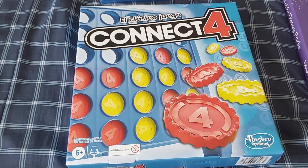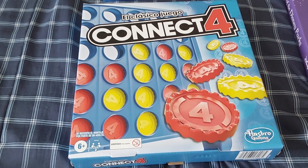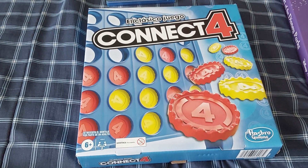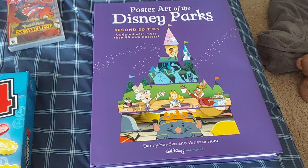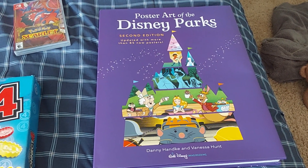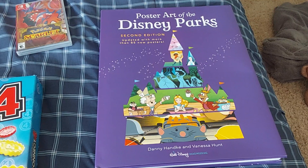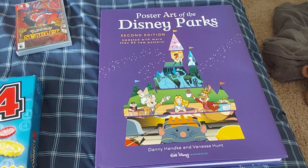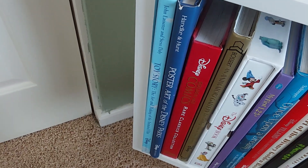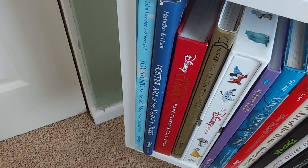Next is the Connect 4 board game. Well, it's entirely in Spanish, so I have to play it. This book is Poster Art of the Disney Parks 2nd Edition, which is going to replace the 1st edition because it was outdated.